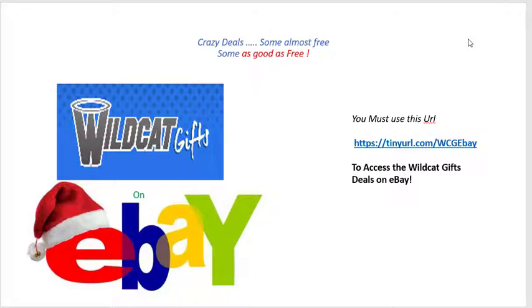Hey BBN, this is Dale over in Georgetown at Wildcat Gifts. As many of you know, members of Wildcat Gifts Club, we started an eBay store just as an addition to Wildcat Gifts probably a couple three months ago, so we could offer gently used items, sports cards of Kentucky players.